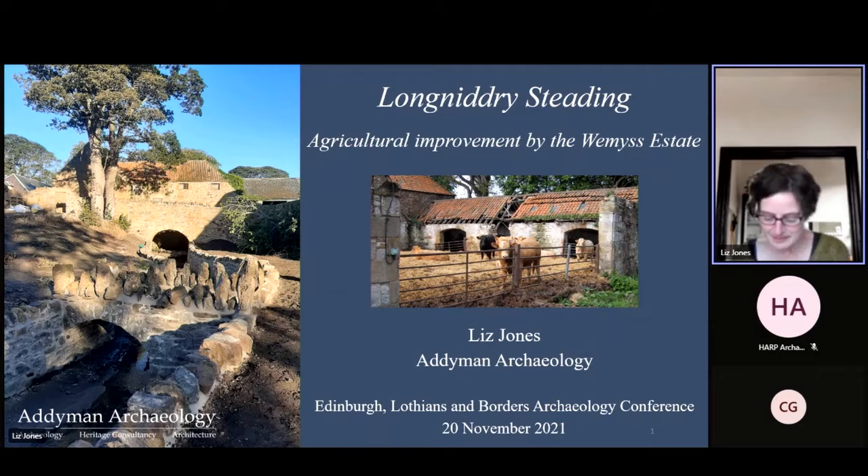An initial desk-based assessment has been followed more recently by a program of historic building recording focused on the complex of buildings at the heart of the site — the principal historic agricultural farming establishment of the improvement period. The setting and the wider farm complex are to be developed for partly residential and partly commercial uses, with the steading including provision for community facilities and workshop space.